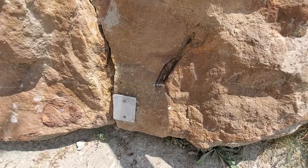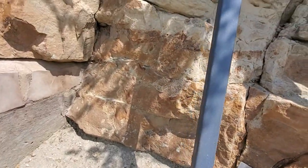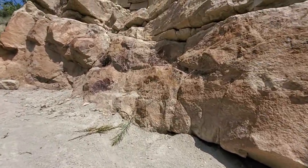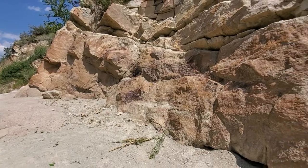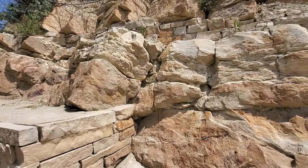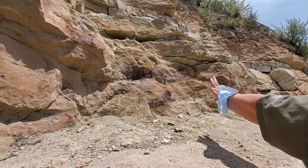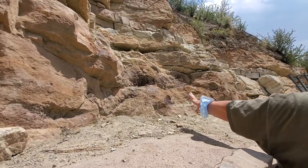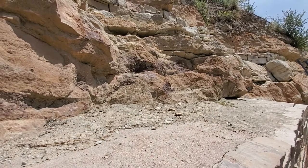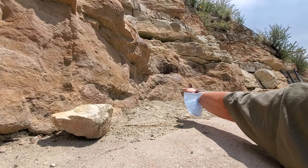We don't know what species of dinosaur the bones came from — to know that, we would have to dig them out, and we do not dig out at Dinosaur Ridge anymore. The bones that are red are red because they sat in water and had high iron contact. Right here there is a short curved bone — we believe that is a rib bone from a Stegosaurus.